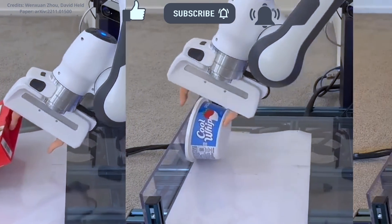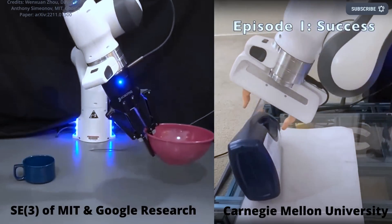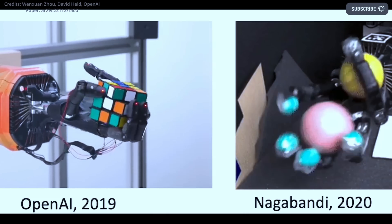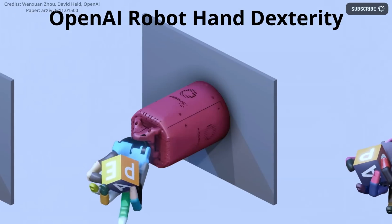These grippers are usually only used for simple tasks, such as picking up and placing objects. However, by using their surroundings — such as pushing an object against a wall or table — they are able to perform actions that were previously thought to be possible only with more advanced and costly multi-fingered artificial hands.